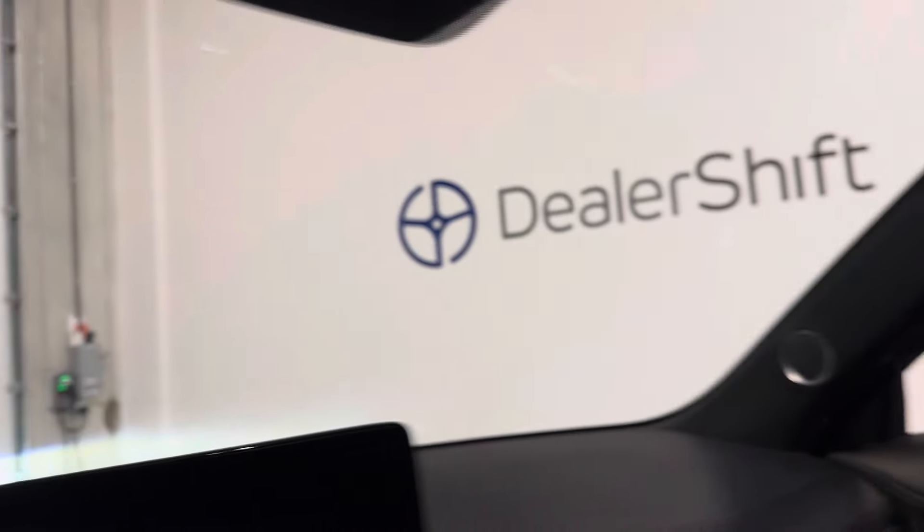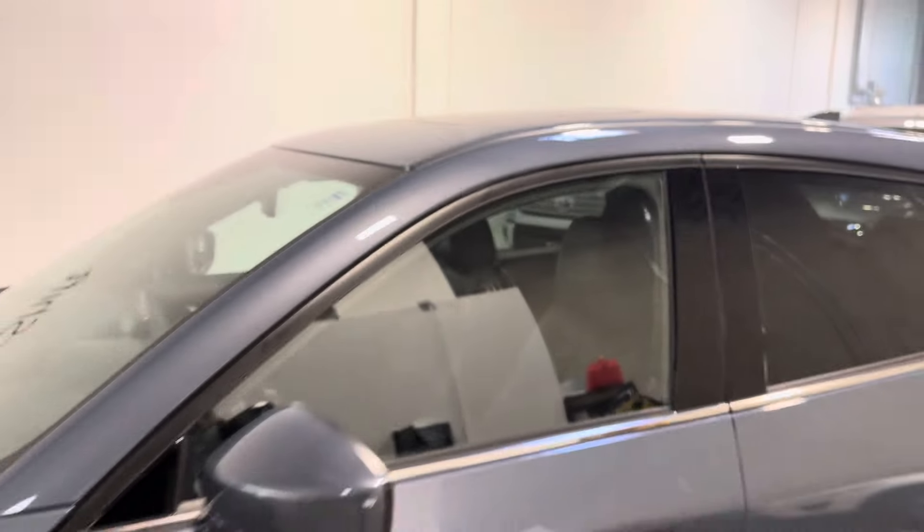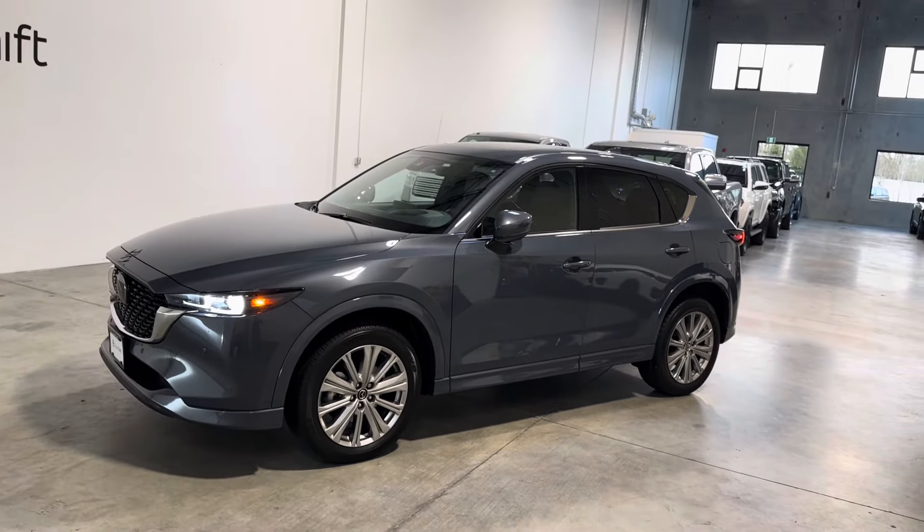Any questions on this one, please do not hesitate to reach out. Give us a call or shoot us an email here at the dealership. Again, this is the 2023 Mazda CX-5 Signature.